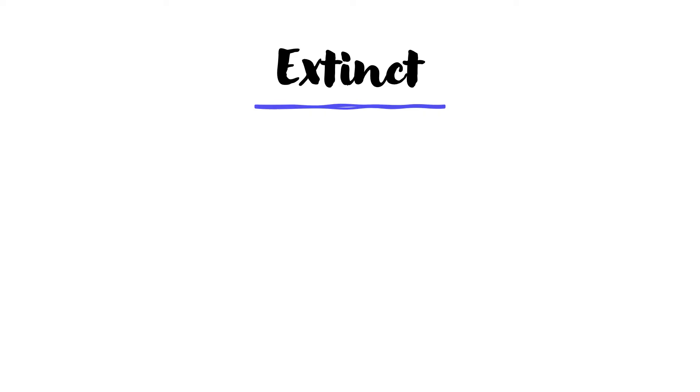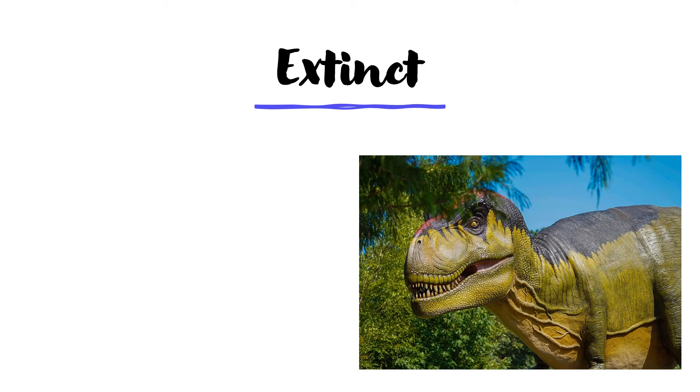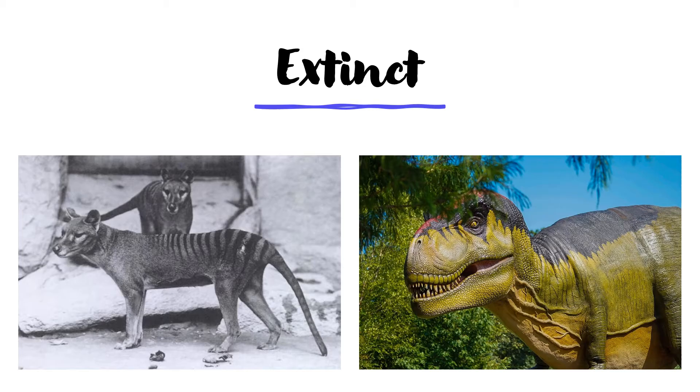When I say go extinct, I mean all of them are dead. For example, the dinosaur has gone extinct, and so has the Tasmanian tiger.